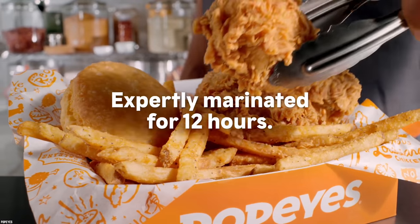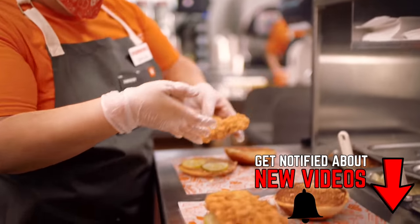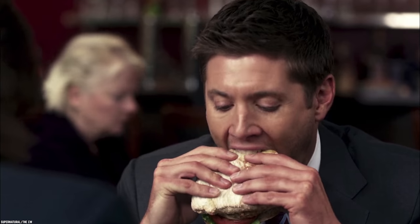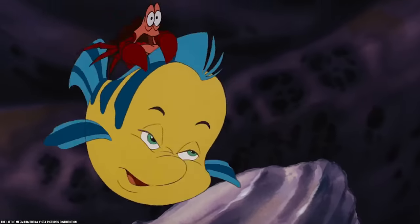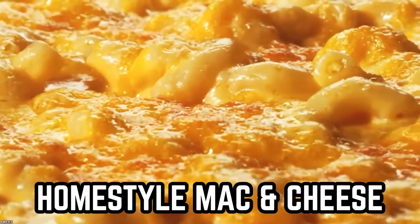Popeyes may be known for their chicken, but you're going to want to make time to try the Cajun Flounder Sandwich — if not for the spicy dose of deliciousness, then perhaps for the barrel-cured pickles. The sandwich is said to be sizable as a meal option and abundant in flavor, considering it uses Popeyes' signature Cajun seasoning. The dopeness factor is through the roof — or, more accurately for this one, under the sea.